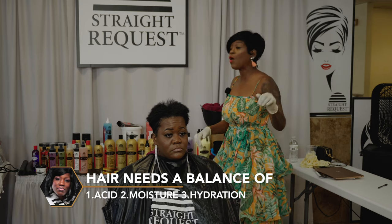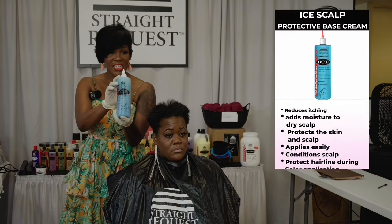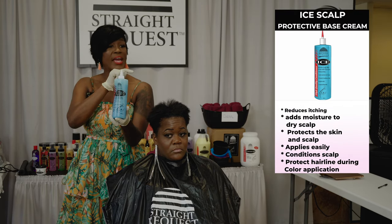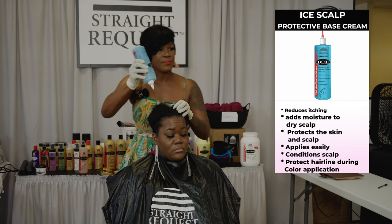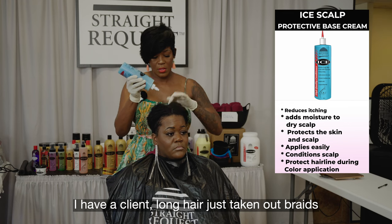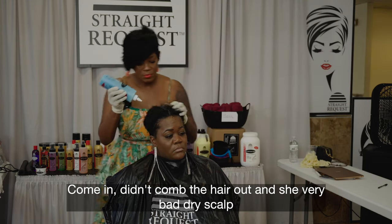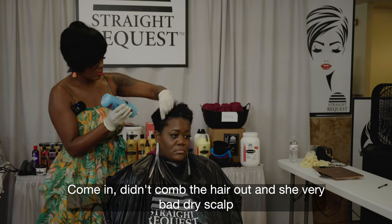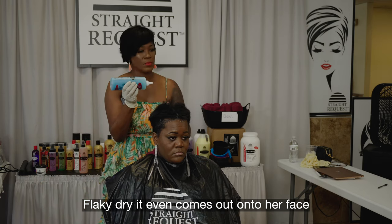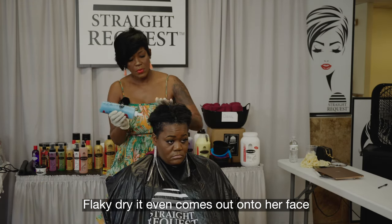I'm going to use the ICE first to base her scalp. Why am I basing her scalp? You have a question, though — go ahead. I have a client with long hair, just taking out braids, who came in and didn't comb the hair out, and she had a very bad drop out. It even comes onto her face. She's relaxed, but hasn't had a relaxer in maybe three to four months because she had braids.